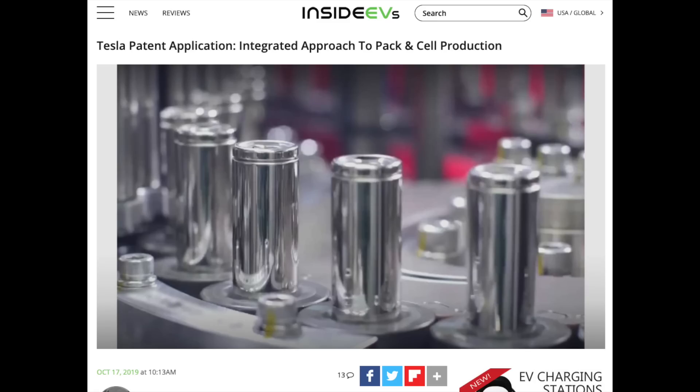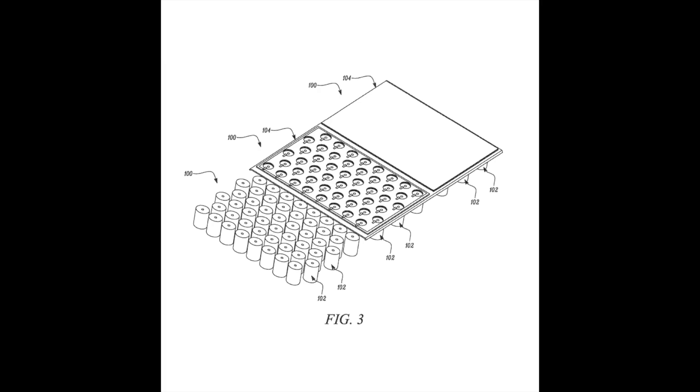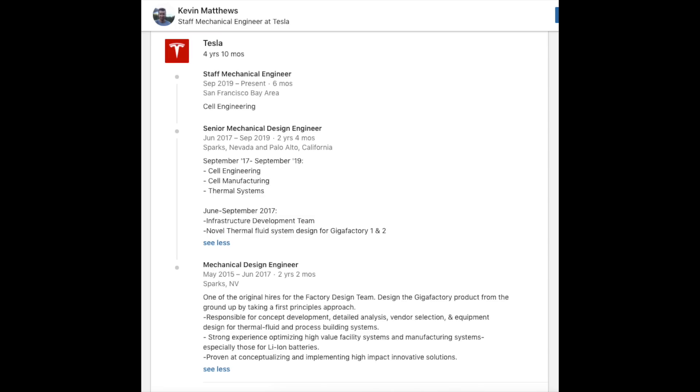It's probably way more complicated to actually do in practice than I'm making it sound. But there was an article that came out on October 17, 2019 about Tesla patenting an approach to cell-to-pack production — pretty interesting. The patent is by a guy called Kevin Cornelius Matthews, based in Reno, assigned to Tesla — essentially a new way to design a battery pack without modules. On his LinkedIn he was originally a mechanical design engineer for Tesla starting at the Gigafactory in Sparks, Nevada in 2015.